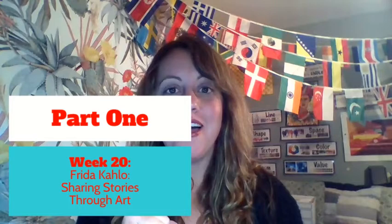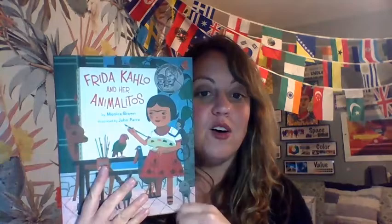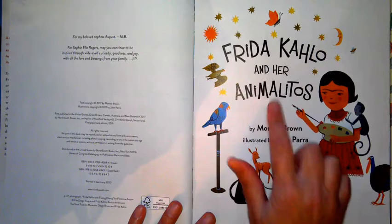Hello art students and welcome to the first part of this week's art lesson. We're going to call it Part One of Week 20: Frida Kahlo and Sharing Stories Through Art. I have a fabulous book to read to you, so get cozy, sit back, and enjoy. Frida Kahlo and Her Animalitos by Monica Brown, illustrated by John Parra.